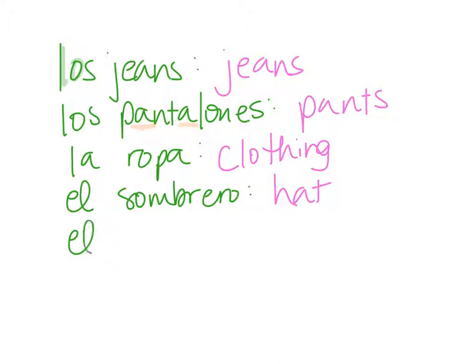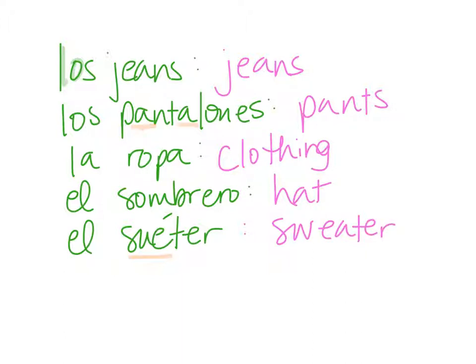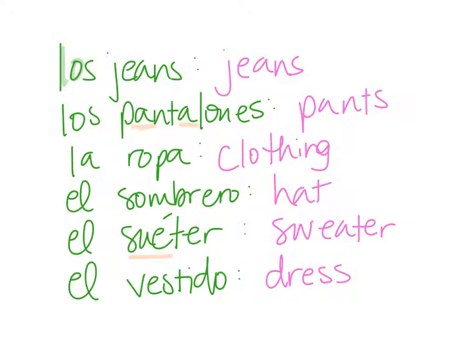Next we have el suéter — emphasis on the first syllable there: el suéter — which means a sweater. Two more: el vestido, which is a dress. And lastly, el zapato, which is a shoe. If you wanted to talk about a pair of shoes, it would be los zapatos.